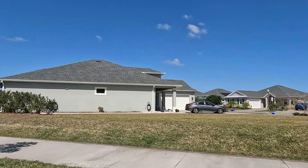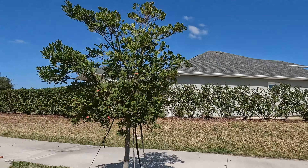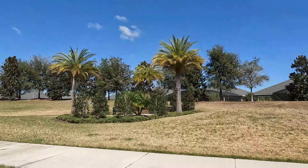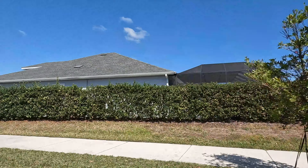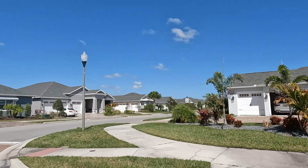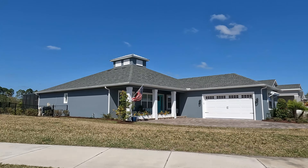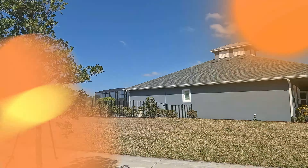Thanks so much for watching this short drive-through video of Portofino Reserve located here in Venetian Bay. If you have any further questions or would like to know more about Portofino Reserve or any other neighborhood within Venetian Bay, please feel free to reach us at www.homesofdaytonabeach.com.